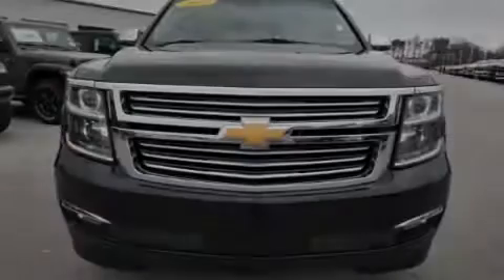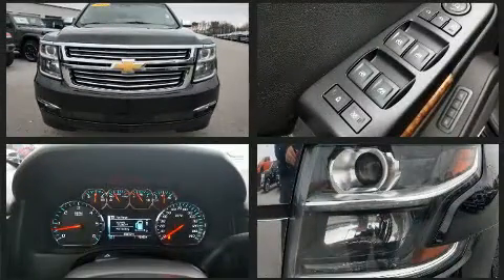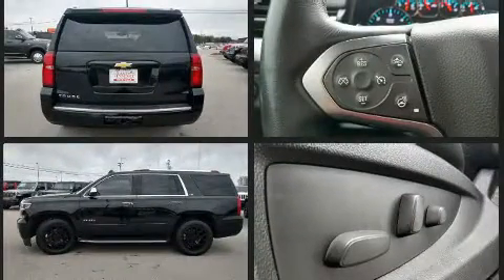Sensibility and practicality define the 2015 Chevrolet Tahoe. Under the hood, you'll find an 8-cylinder engine with more than 350 horsepower. And for added security, Dynamic Stability Control supplements the drivetrain.